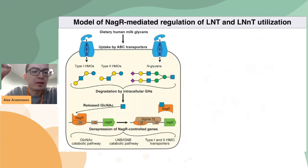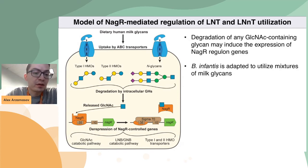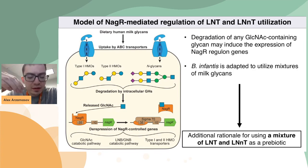To summarize the data: what I think is happening is that when B. infantis utilizes LNT and LNNT, GlcNAc is released in the process. This GlcNAc interacts with the NagR-operator complex and disrupts it, causing derepression of NagR-controlled genes, including genes encoding various transporters for HMOs. One important implication from this model is that degradation of any glycan inside the B. infantis cell which contains GlcNAc will induce the expression of NagR-controlled genes. This tells us that, at least at the level of transcriptional regulation, B. infantis is adapted to utilizing mixtures of HMO glycans, which is another piece of evidence suggesting we should use mixtures of HMO glycans as prebiotics, instead of individual oligosaccharides.